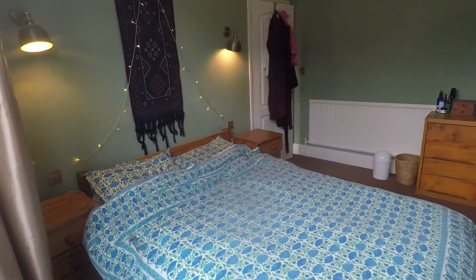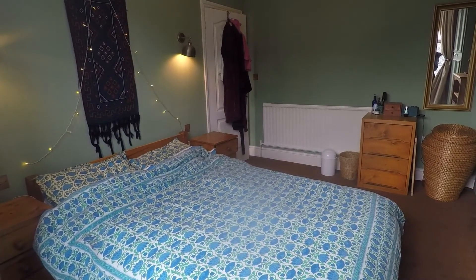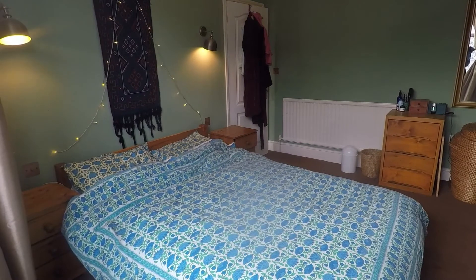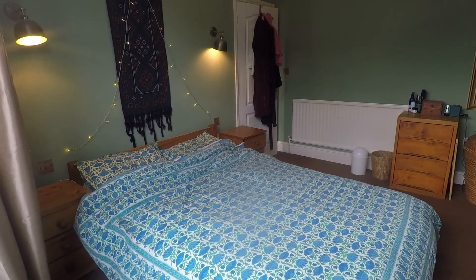So overall a nice sized traditional property in a good location, and this concludes our Pinkmove video tour. If you're interested in viewing this property please contact a member of the Pinkmove team today to book an appointment. Thanks for watching.